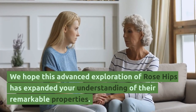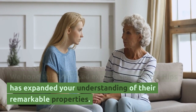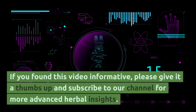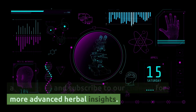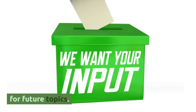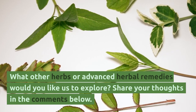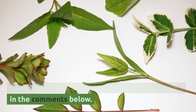We hope this advanced exploration of rose hips has expanded your understanding of their remarkable properties. If you found this video informative, please give it a thumbs up and subscribe to our channel for more advanced herbal insights. We eagerly await your comments and suggestions for future topics. What other herbs or advanced herbal remedies would you like us to explore? Share your thoughts in the comments below.